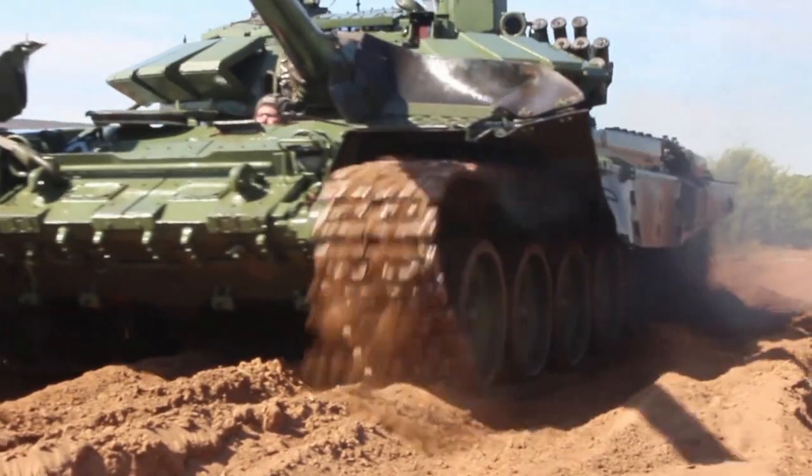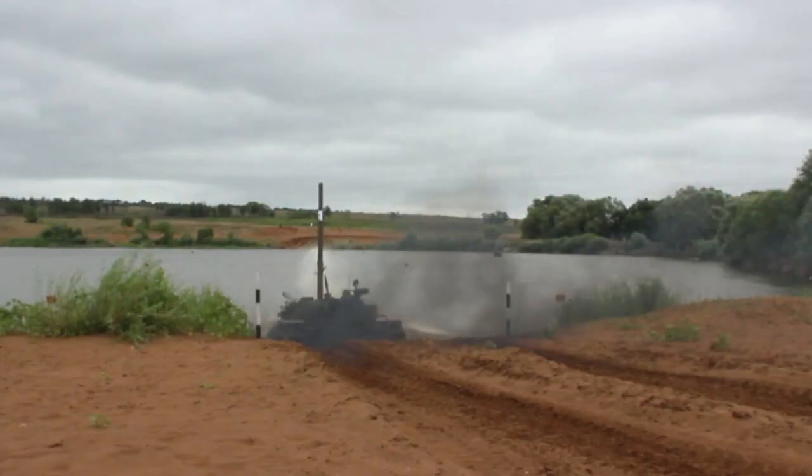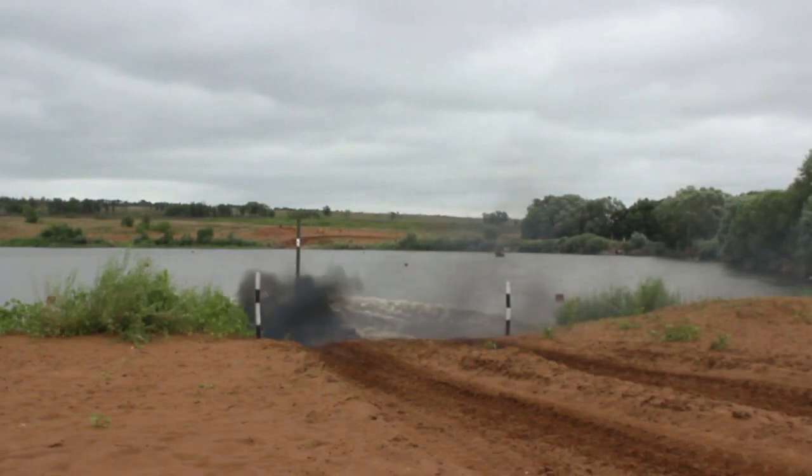The T-72B3 is a third generation version of the T-72 Soviet main battle tank that first emerged in 1971.